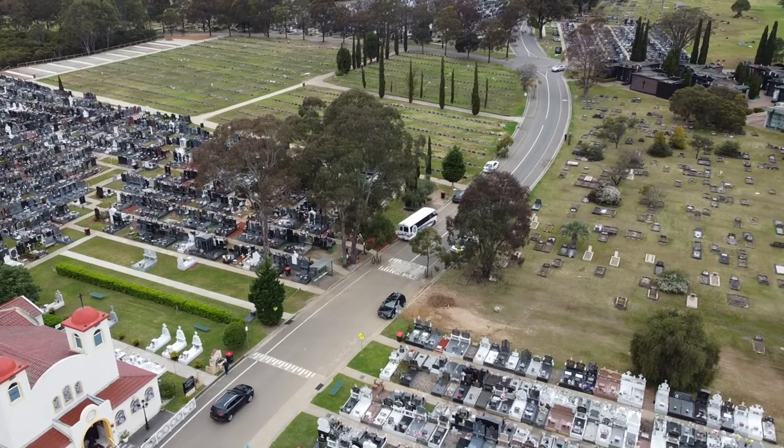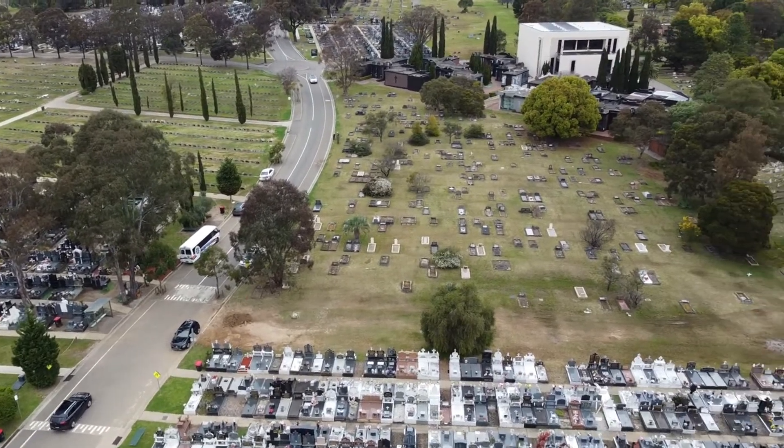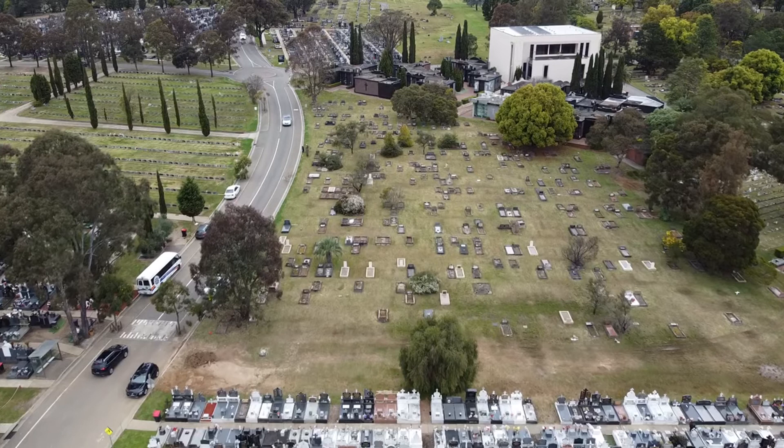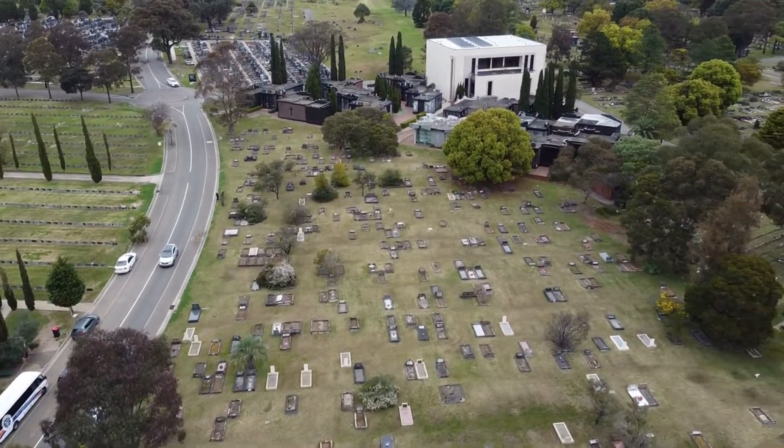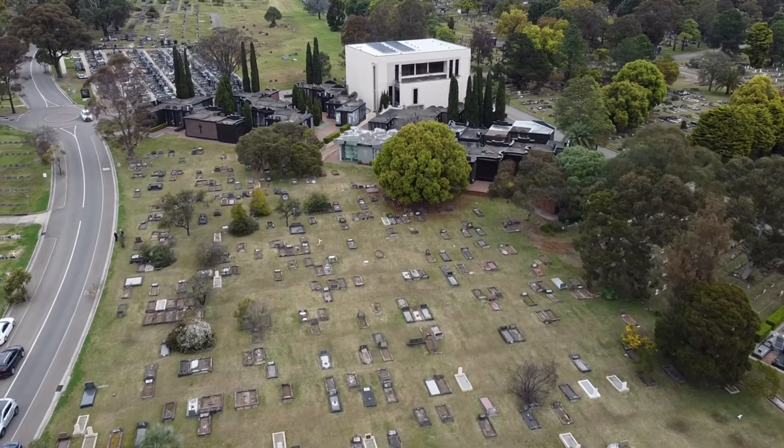Facing south now, we're approaching the Temple of Eternal Rest. This is a unique alternative to the lawn and monumental burials you've seen elsewhere, with much more modern architecture and structure.